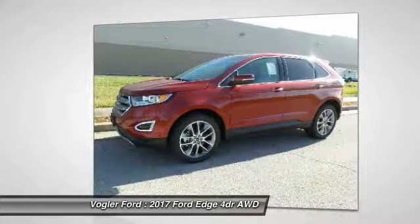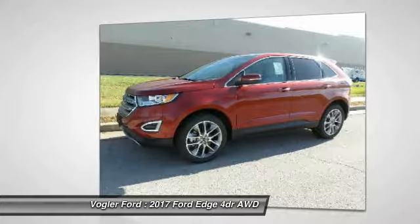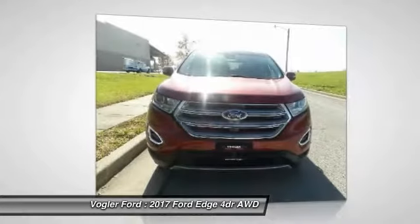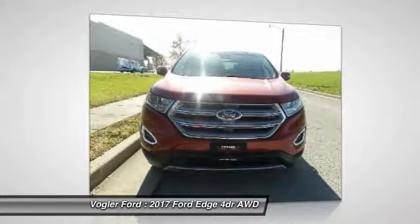Speaking of safety, this Edge comes with extra airbags, blind spot alerts, childproof locks, perimeter alarm, exterior keypad, and tire pressure monitors.